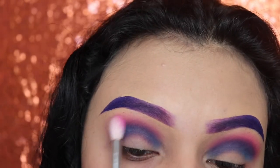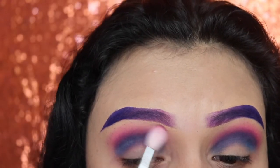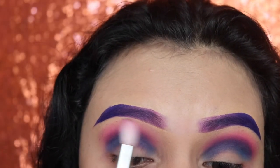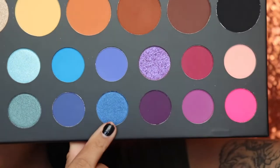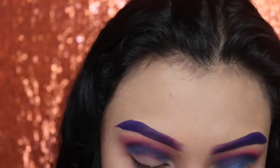Remember it's much easier if you blend side to side or in small circles. Next I'm going in with the shade Acapella — it's shimmery — and applying this on the lid with a flat brush.